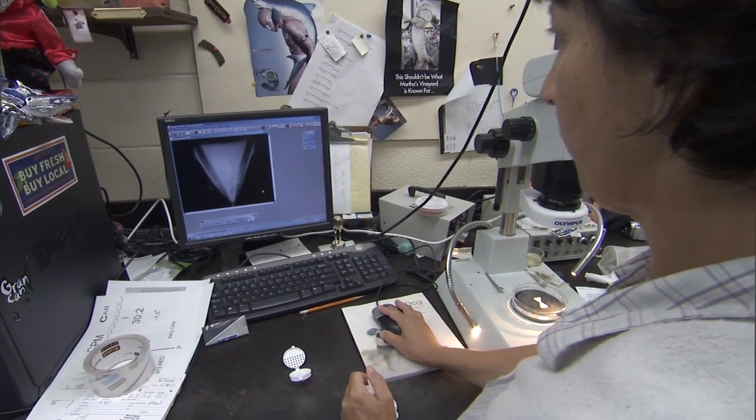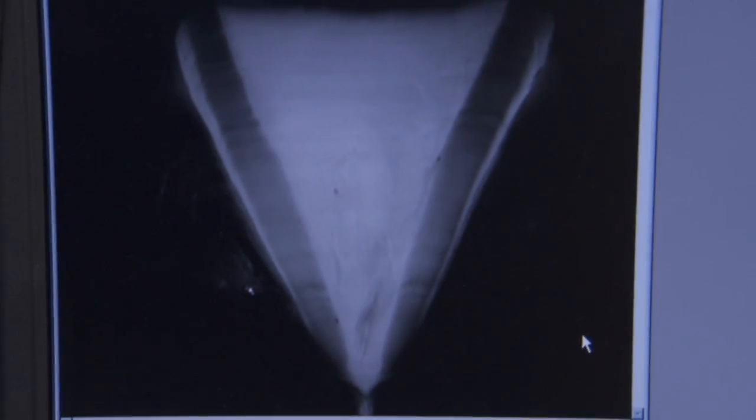That basically validates — if there are two rings and it's been at liberty for two years, then that would validate that it's one ring per year for that shark. And that's so important to us to help age the fish.